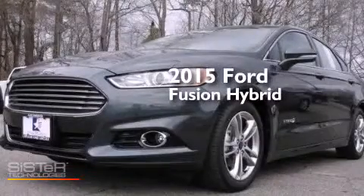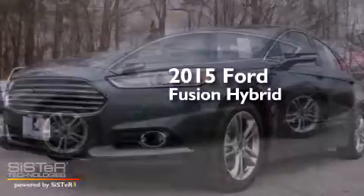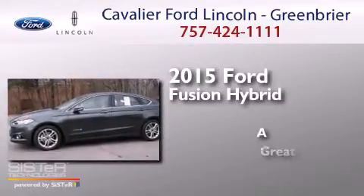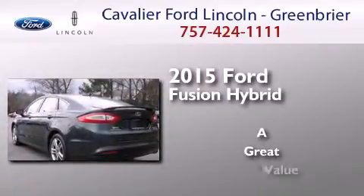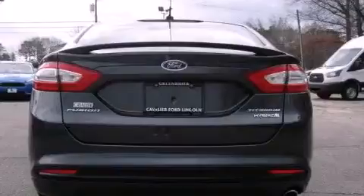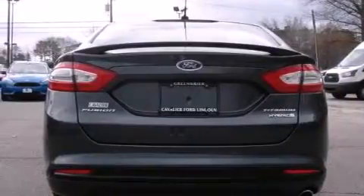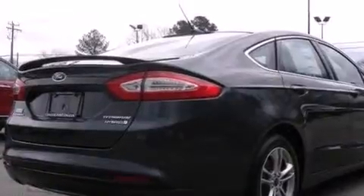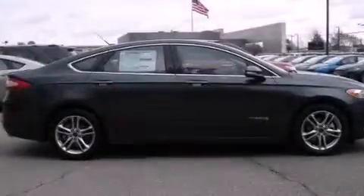This is a brand new 2015 Ford Fusion Hybrid. Its top features include heated seats, a 12-speaker audio system, Cirrus satellite radio, alloy wheels, and traction control and stability control systems.